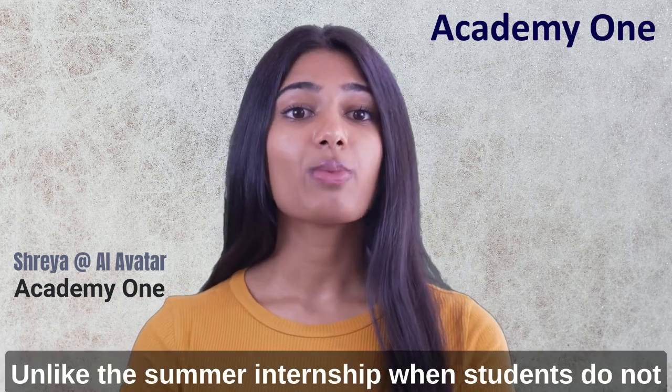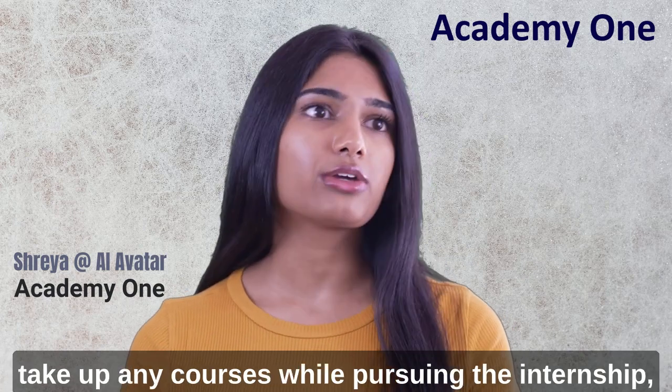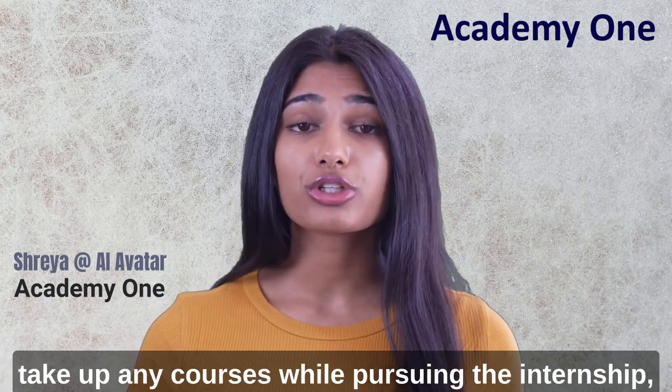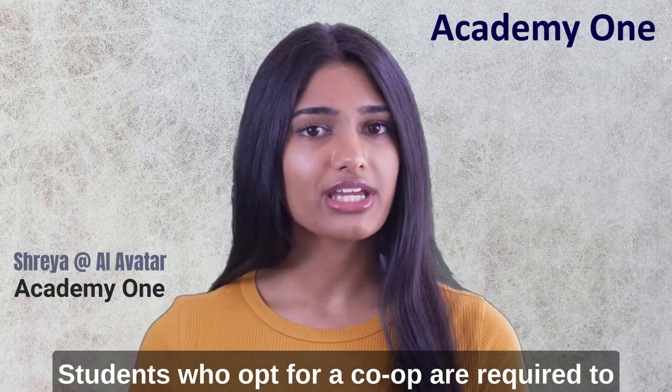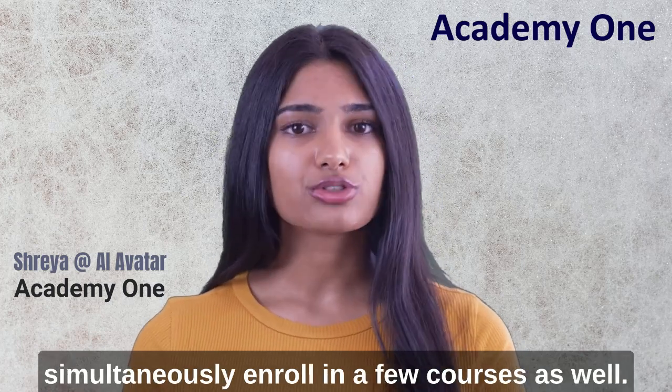Unlike the summer internship, when students do not take up any courses while pursuing the internship, students who opt for a co-op are required to simultaneously enroll in a few courses as well.